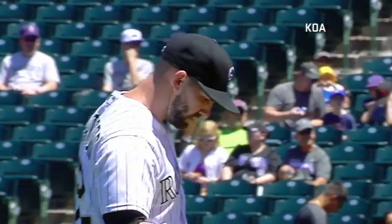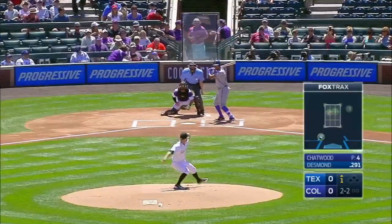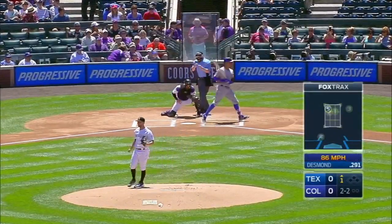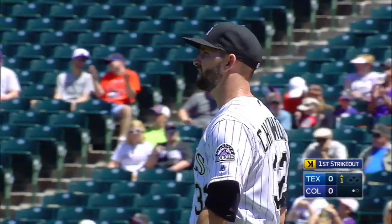Then there's Tyler Chatwood on the Rocky side, 10-7, 3.63 is Tyler's ERA. That helped pave the way to the comeback, and strike three called on a cutter. Well done, Tyler Chatwood, for the first out.